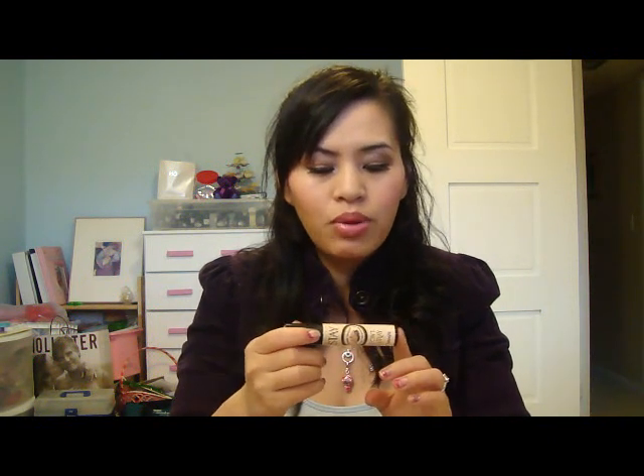Another item that I've been loving is the Benefit Stay Don't Stray. I haven't fully tested how long it lasts compared to the Urban Decay Primer Potion, but I do like the consistency. It is thicker than the Primer Potion and when I put this on I feel like I have something on my lid to blend colors out. Whereas the Primer Potion helps keep eyeshadows on but doesn't really help blend. It says it's a Stay Put Primer for Concealer and Eyeshadows, so I put this on right before my concealer, and I guess that's why my Erase Paste works so well.